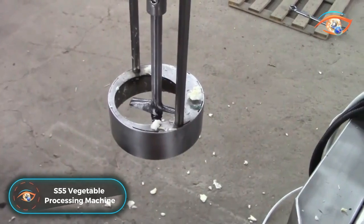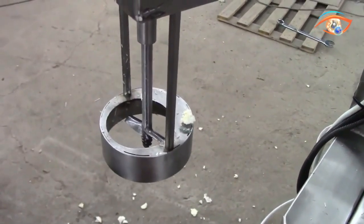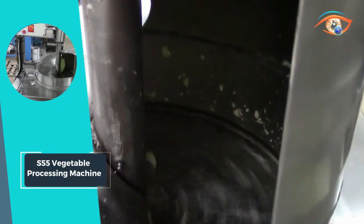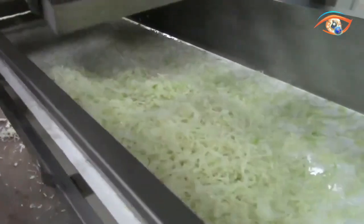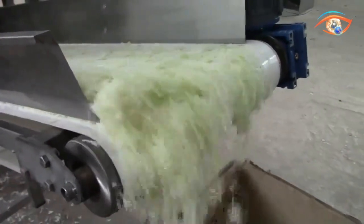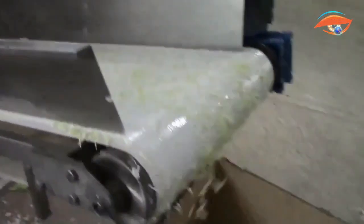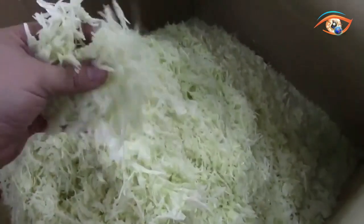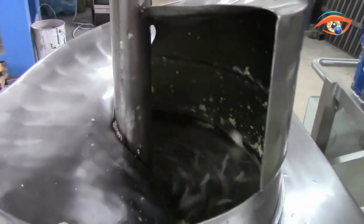S55 Vegetable Processing Machine: The S55 Vegetable Processing Machine is an indispensable tool for efficient and versatile food preparation, primarily focusing on processing, chopping, and shredding cabbage, while also excelling as a salad slicer. With a robust electric connection of 400 volt and 1500 watt electric power, this machine delivers outstanding productivity ranging from 2,000 to 3,500 kg per hour. Its universal cutting capabilities make it ideal for slicing, grating, mashing, and julienne stick cutting.